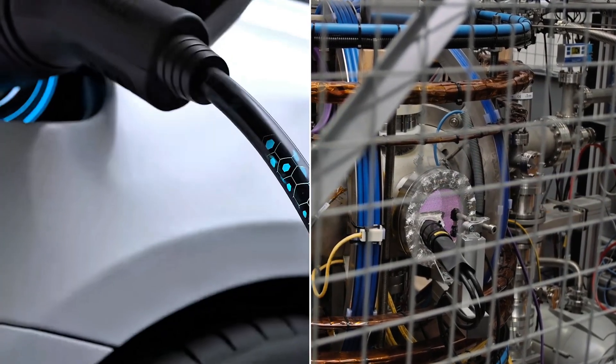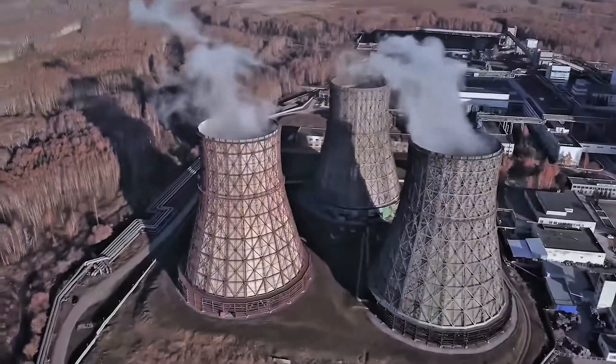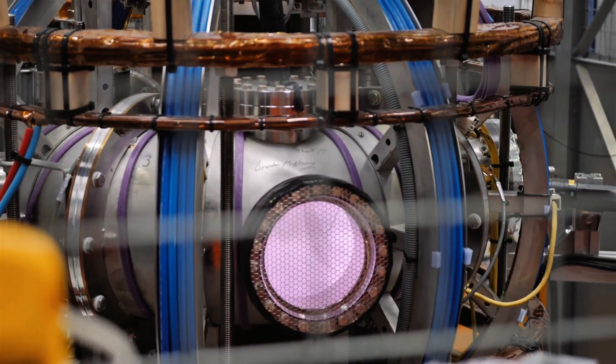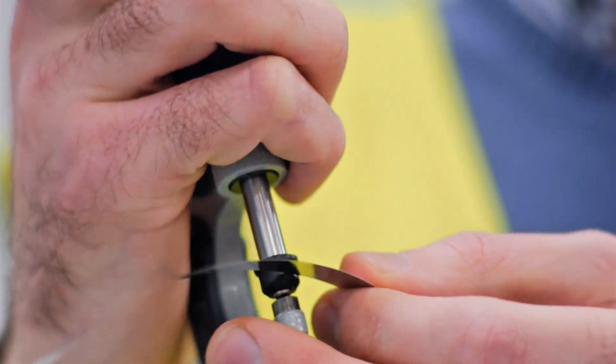Your electricity bill vanishes into thin air, where pollution chokes the planet no more, and endless clean energy powers everything from your smartphone to entire cities without costing a dime. They're harnessing the world's strongest magnet to build a generator that promises limitless, abundant, free energy. Buckle up, because in this video we're diving deep into how they're developing these mind-blowing magnets, constructing their game-changing generator, how it all works, and just how much power this beast can unleash. Get ready for excitement, secrets, and a conspiracy that'll keep you glued to your screen.